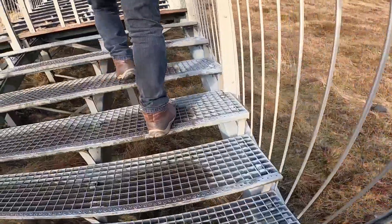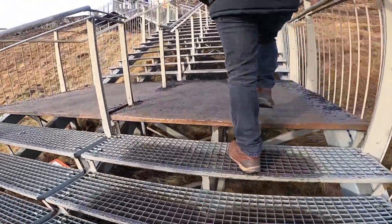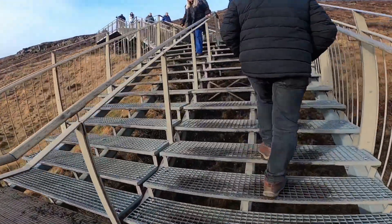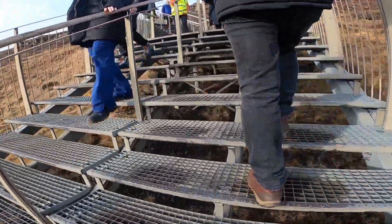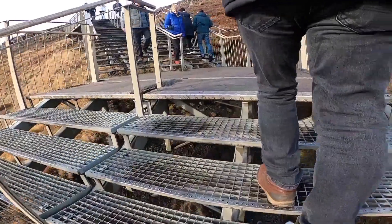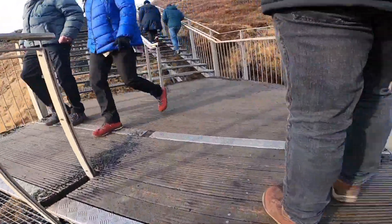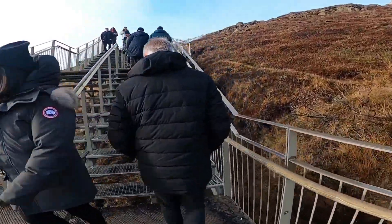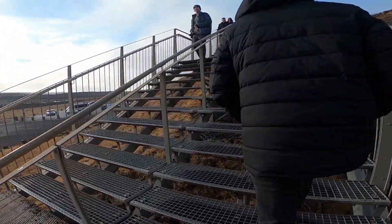We're going up now to the second level. We're really lucky to have a gorgeous sunny day because the day before was quite cloudy and the day after is cloudy and colder too, so we're just grateful.